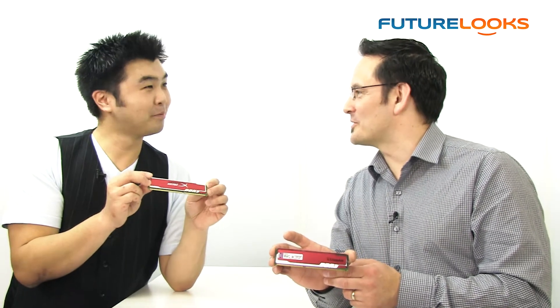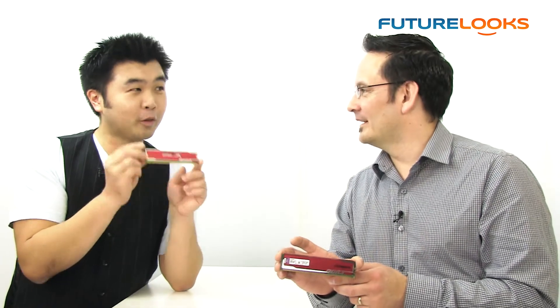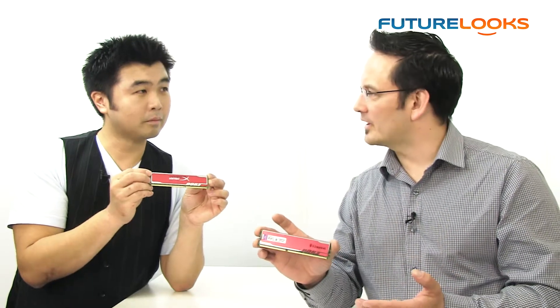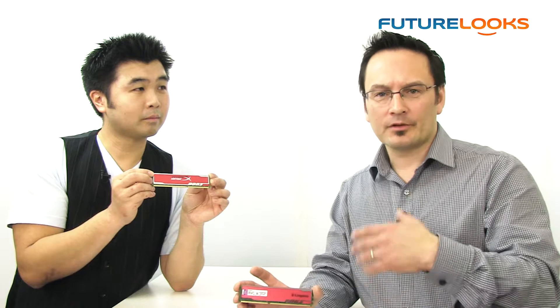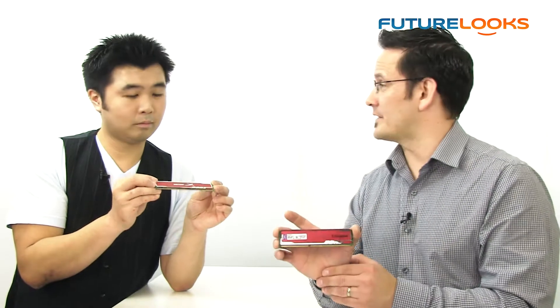Absolutely, I was going to use that word — retro. Now, as far as price premiums, are we looking at extra money for these modules? Not at all. We've got these at a very aggressive price through e-tailers and retailers across Canada like Canada Computers, NCIX.com, and Memory Express. They have been very successful with this HyperX line, so please go out and see those guys.